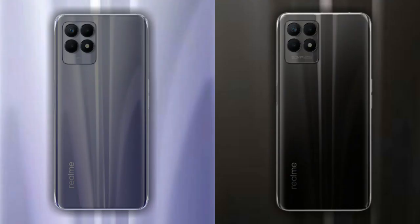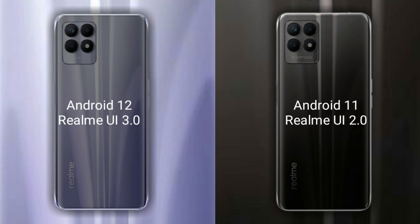Talking about the operating system on both phones: the Realme 9i has Android 12 with Realme UI interface. The Realme 8i has Android 11 with Realme UI interface.